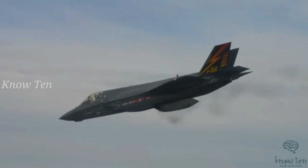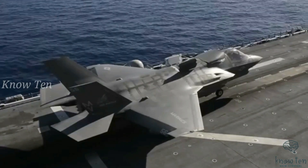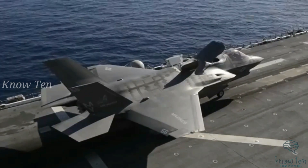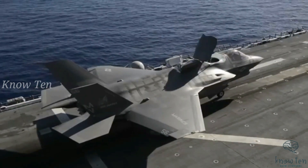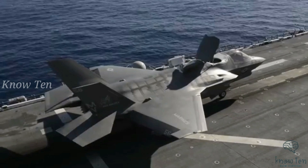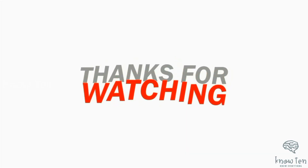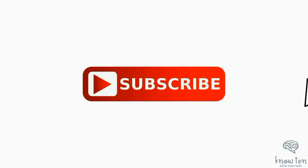The single-engine F-35 Lightning II is powered by the Pratt & Whitney F135 afterburning turbofan, an engine developed exclusively for the aircraft. It is a low-bypass augmented turbofan with a maximum thrust of 43,000 lbf, enabling the fighter to reach speeds of about 1,200 miles per hour. Thanks for watching — please like, comment, and subscribe for more top tens.